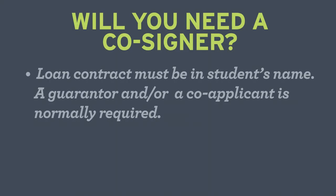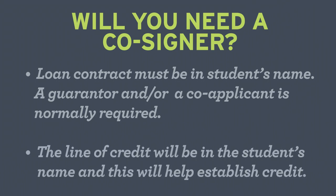Will you need a cosigner? While the loan contract must be in the student's name, a guarantor or co-applicant is normally required. Since the line of credit will be in the student's name, it's a great way to establish credit. Remember, a guarantor or cosigner is responsible for the payment in full should you default.